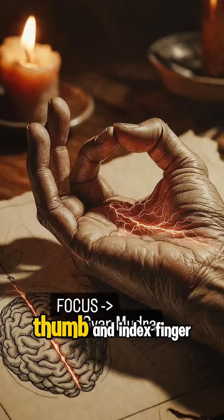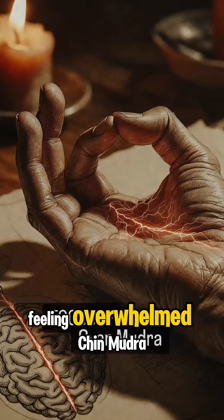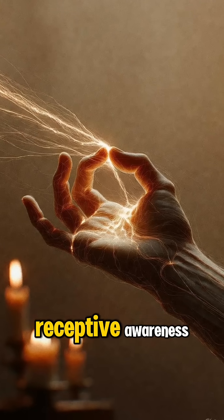Can't focus? Gyan mudra — thumb and index finger — increases blood flow to your frontal lobe. Feeling overwhelmed? Chin mudra: thumb and index touching, palms up. This activates your receptive awareness.